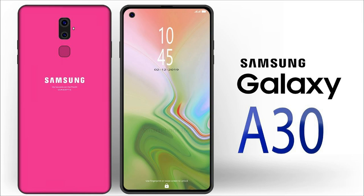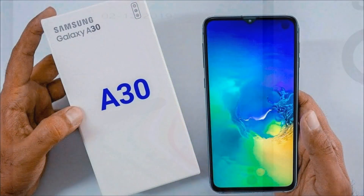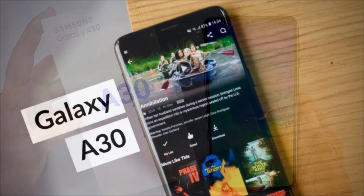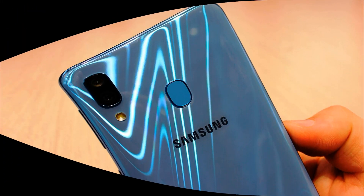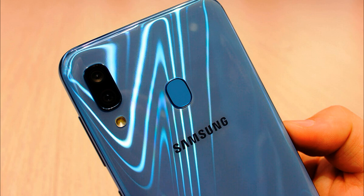The Samsung Galaxy A30 received a dual main camera with modules of 16 and 5 megapixels, as well as a 16 megapixel selfie camera. The Galaxy A50 has a triple main camera with 25, 5, and 8 megapixel sensors, and the front camera is represented by a 20 megapixel module.